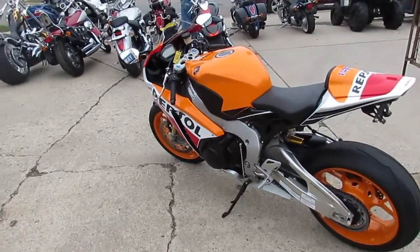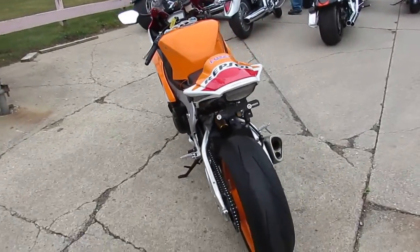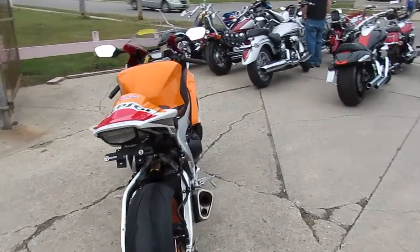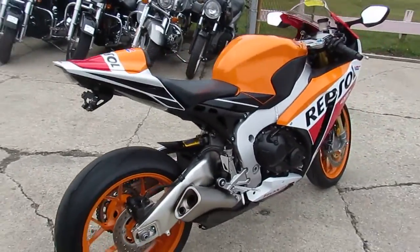Hey guys, it's the end of September here at Approval Powersports. We just got three more semi loads of bikes in, so we're sitting on — just over 500 used bikes here, guys. We got a ton of them.